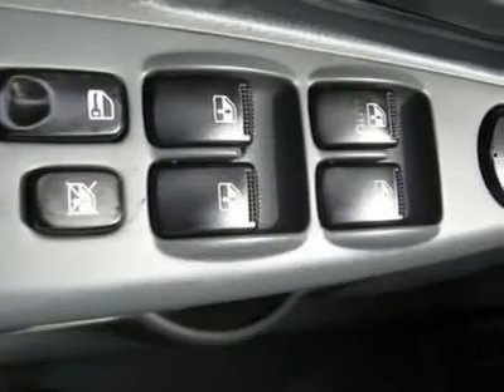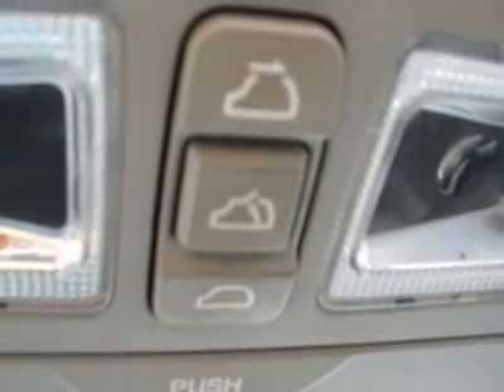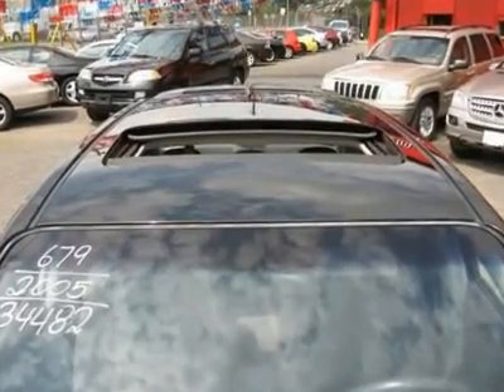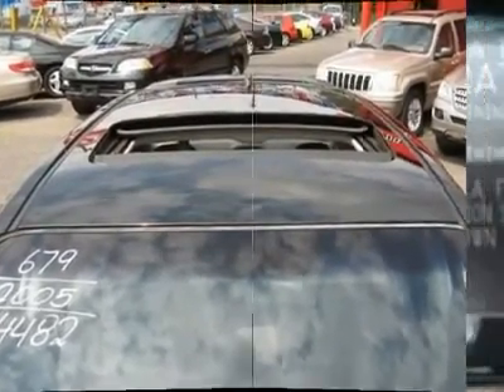Driver airbag, passenger airbag, side airbags, keyless entry, security system, rear defroster, fog lights, intermittent wipers, AM/FM, CD player, wheels.